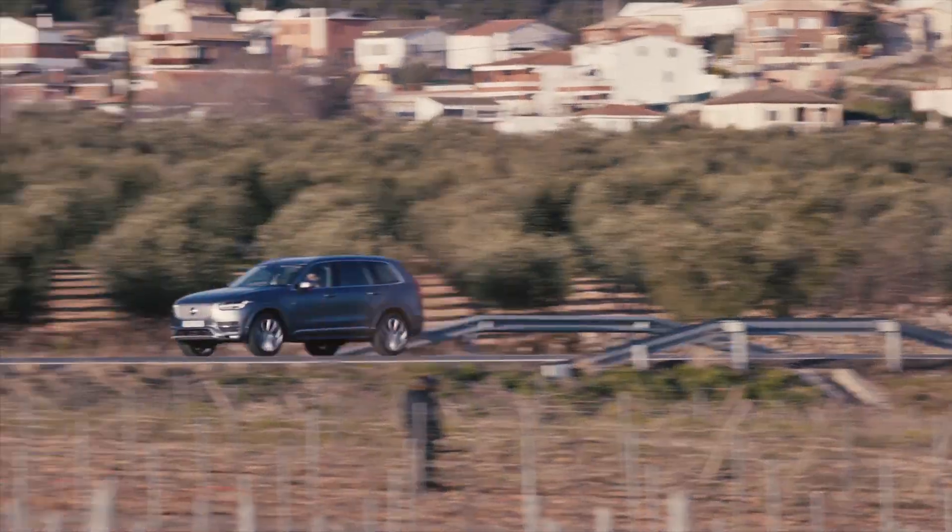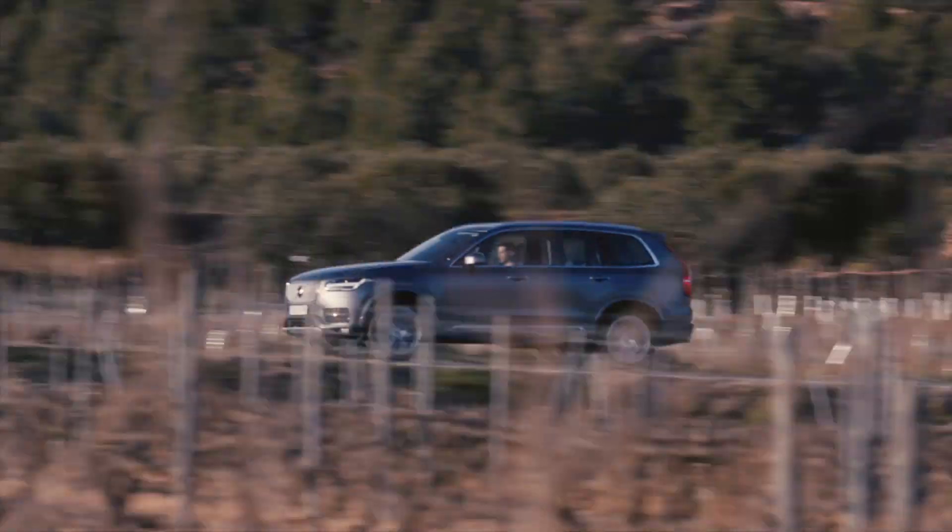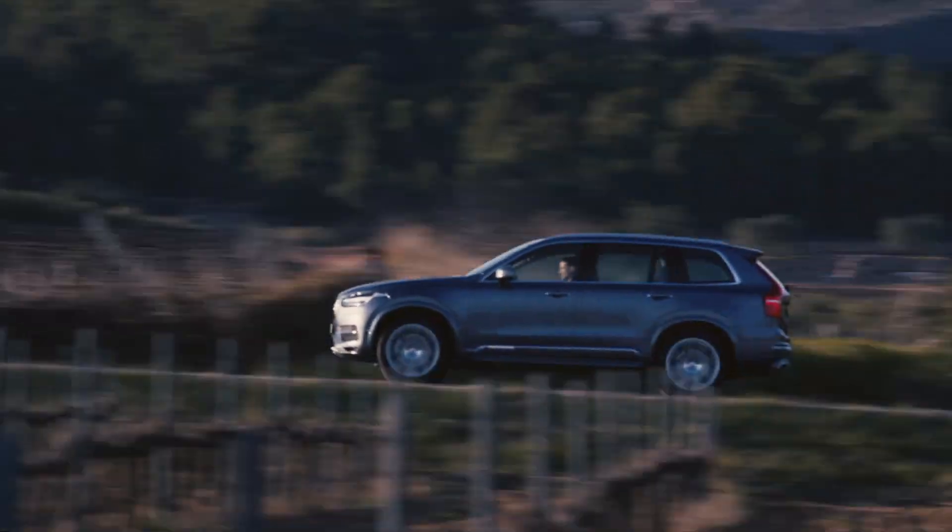In fact, it made plug-in hybrids halo cars for the brand that not only offer better performance than the rest of the family, but also far better fuel economy too.